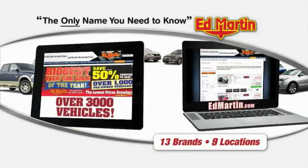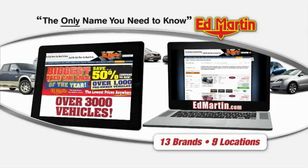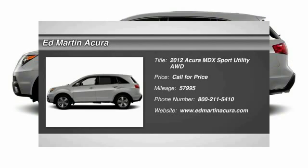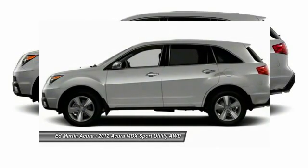Thank you for clicking our video. You can also shop over 3,000 more cars and trucks online at edmartin.com. 2012 MDX. The Acura MDX is a wonderful choice if you're looking for a mid-size luxury crossover SUV.